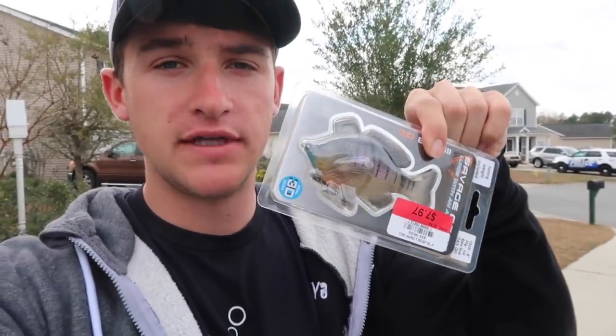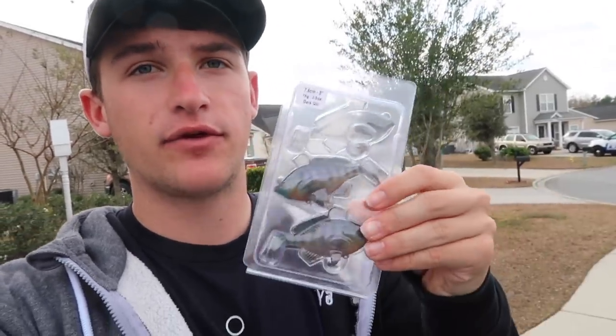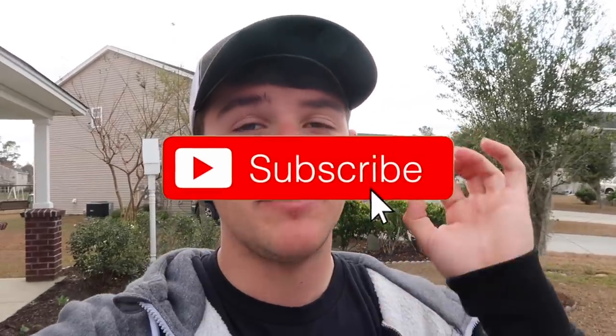I bought some of these swim baits - went to Dick's Sporting Goods and ended up getting four of these bluegills right here, and then a pack of three. The deal was if you buy four packs you get one free, so that free one is definitely going to the Kick in the Bass TV family. To enter the giveaway, hit the like button, be subscribed to the channel, turn post notifications on - that's the little bell next to the subscribe button - and comment below what your favorite bass fishing lure is.